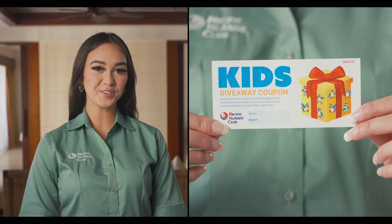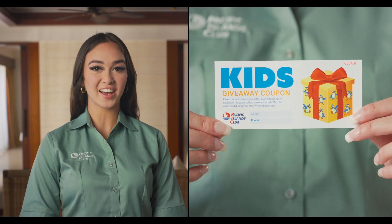This is a kids giveaway coupon that is provided to each child staying at PIC. You can redeem this coupon at the information center located in our water park for a special kids gift.